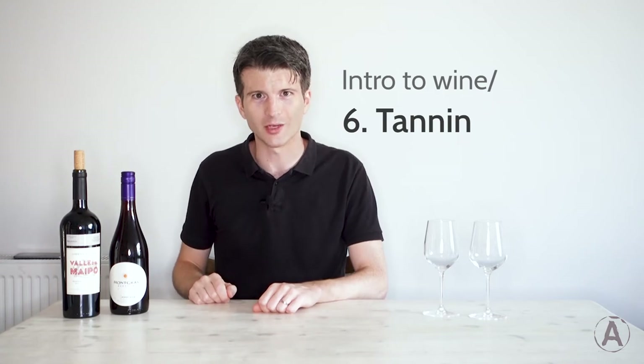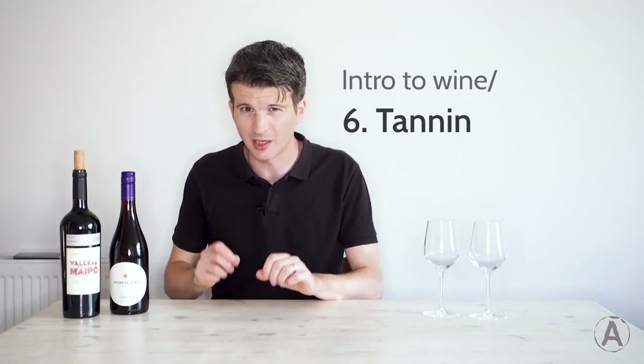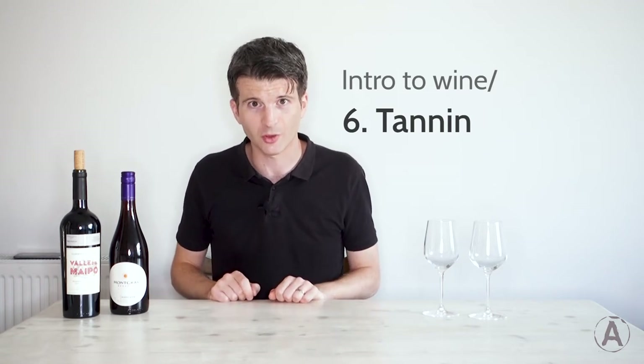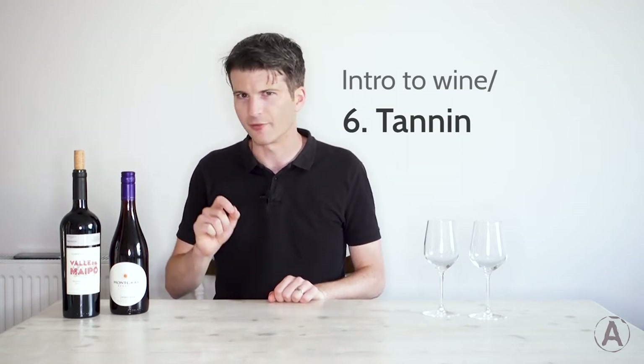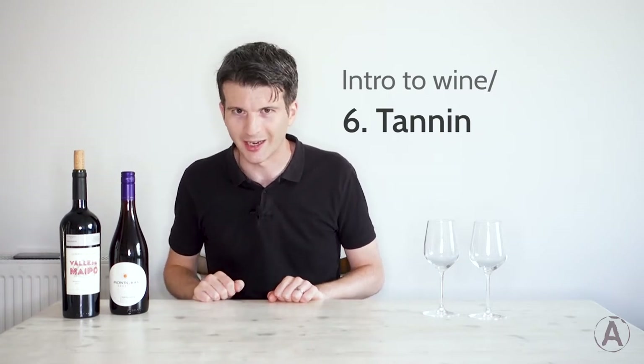Hi there! Welcome back to Wine with Andy. I'm Andy. Today we're continuing with our little series of the essential building blocks of wine flavour. We've done sugar, we've done acid, and today we're doing tannin.